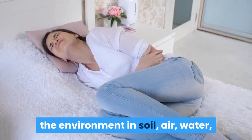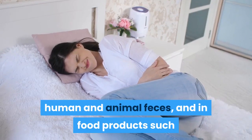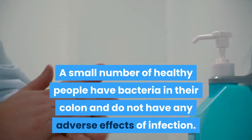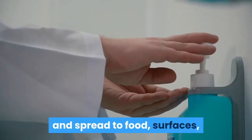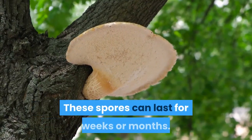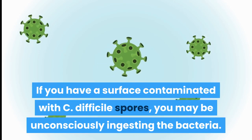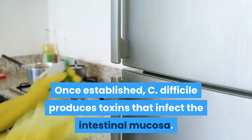C. difficile bacteria are found throughout the environment — in soil, air, water, human and animal feces, and in food products such as processed meat. A small number of healthy people carry the bacteria in their colon without adverse effects. C. difficile spores are transmitted through feces and spread to food, surfaces, and objects when infected people do not wash their hands thoroughly. These spores can last for weeks or months on contaminated surfaces.